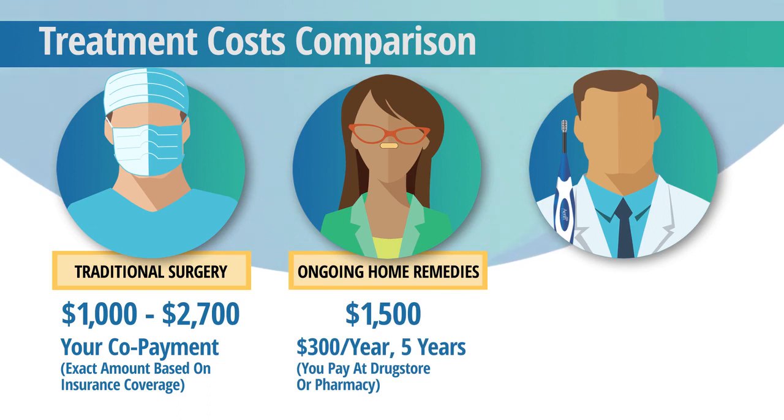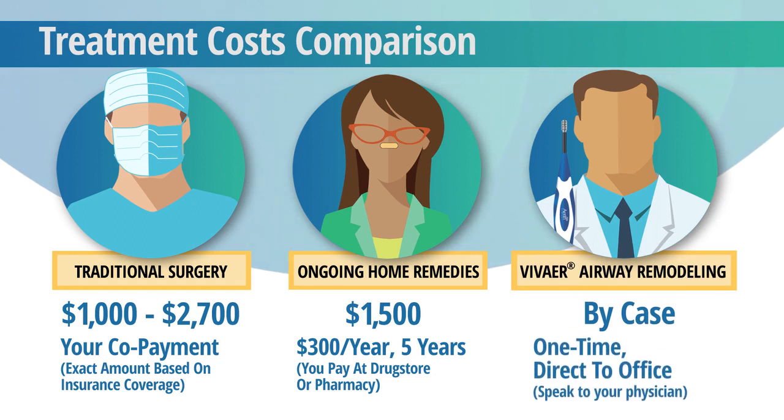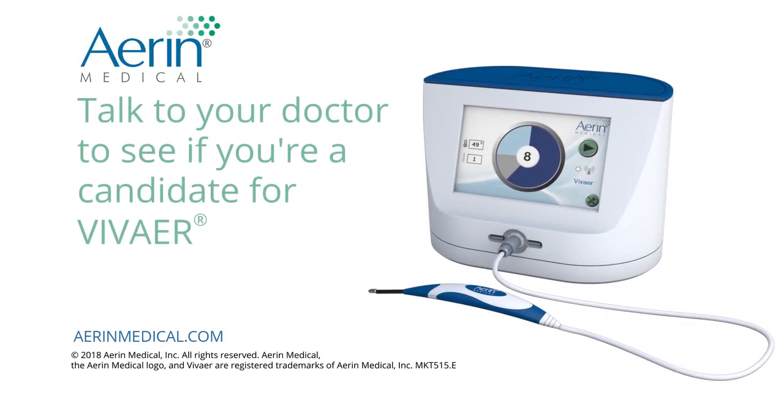Many times, Vivair nasal airway remodeling will be a more cost-effective option. Speak to your physician for specifics, as every person's situation is different depending on deductibles. For more information about Vivair nasal airway remodeling, visit www.airinmedical.com or contact your ENT doctor.